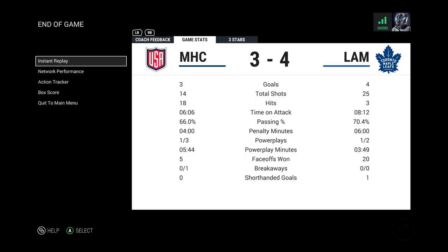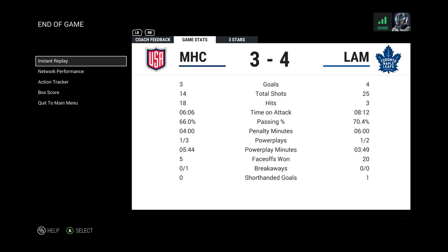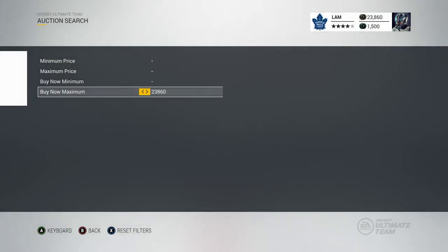25 to 14 in shots, eight minutes time on attack to six minutes. Taking a look at the three stars: Barkov, Palmville, and of course Henrik Zetterberg who got two goals on me that game. Good game to that guy but we're going to be choosing the 25th player — I'll meet you guys at the auction search page.